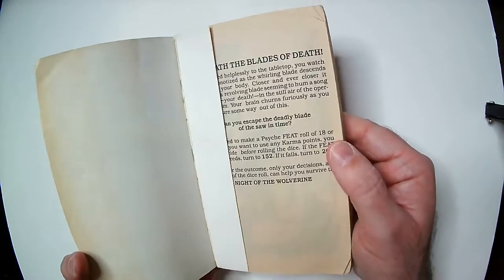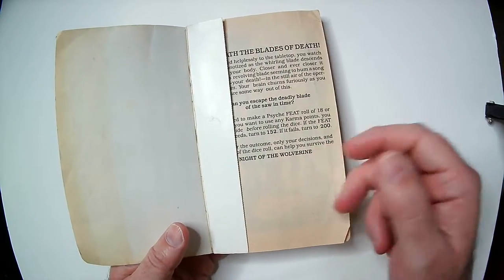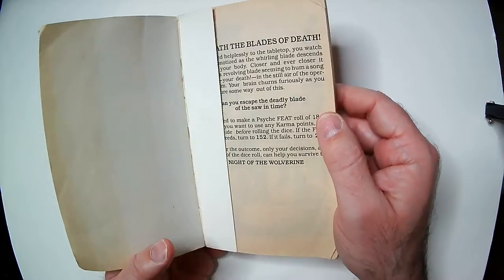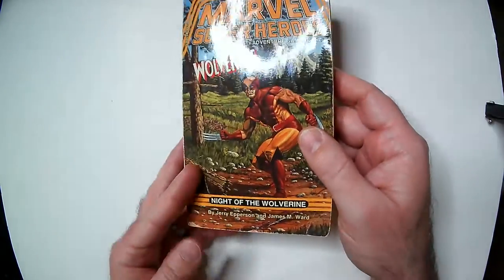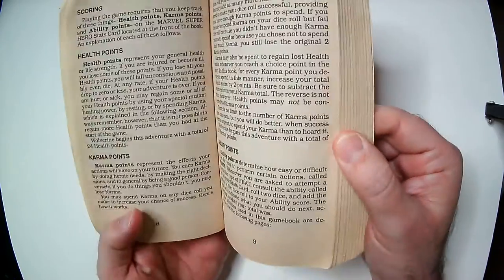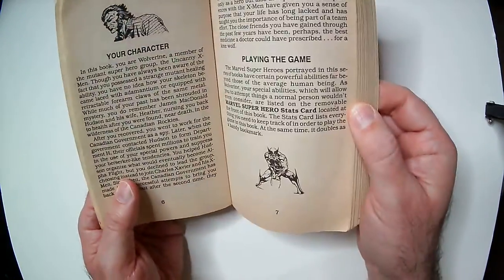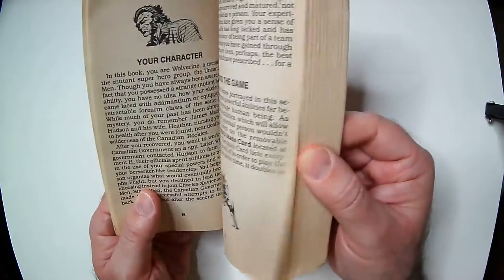Sometimes it gets pretty expensive. This one's a little beat up and it's missing the character sheet — they would come with a character sheet with stats. I think they may match the end-game stats of the TSR game, I'm not sure. It's like choose your own adventure, but you have points already set up to go through the adventure playing the game.